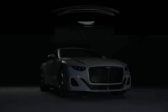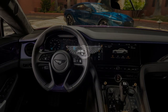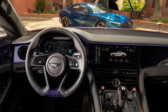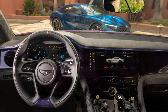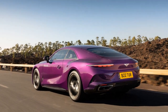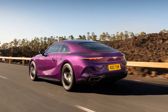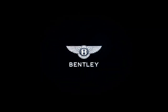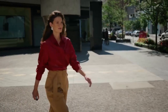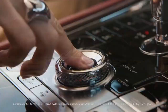Safety and Technology: Bentley has equipped the Batouar with an array of cutting-edge safety and driver assistance features, including adaptive cruise control, lane-keeping assist, automatic emergency braking, and a 360-degree camera system, ensuring that occupants are protected in all driving scenarios. The infotainment system features a high-resolution touchscreen display, Apple CarPlay, Android Auto, and a premium sound system that envelopes passengers in crystal-clear audio.